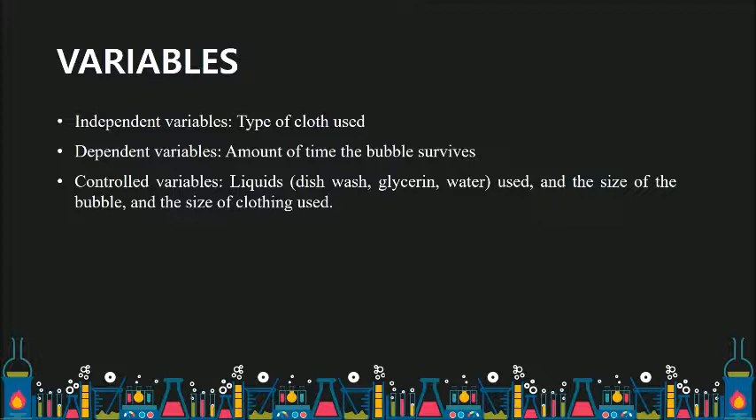The independent variable is the type of cloth used, the dependent variable is the amount of time the bubble survives, and the controlled variables are the liquids used, the size of the bubble, and the size of the clothing used.